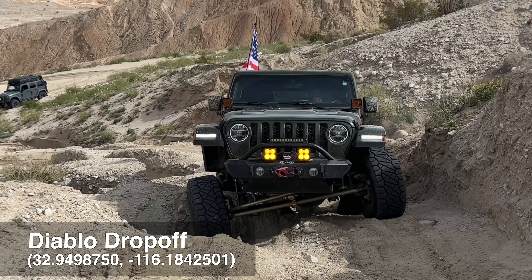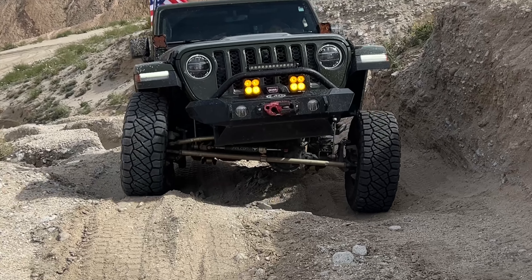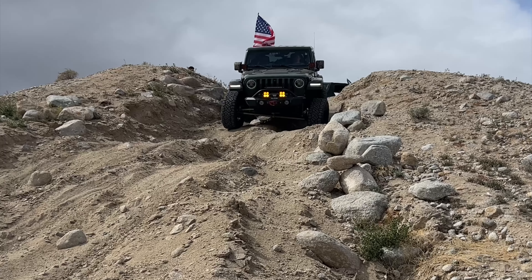After taking our drive through Sandstone Canyon, Greg had to leave, and he chose to drive up the infamous Diablo drop-off — not once, but twice before heading home.